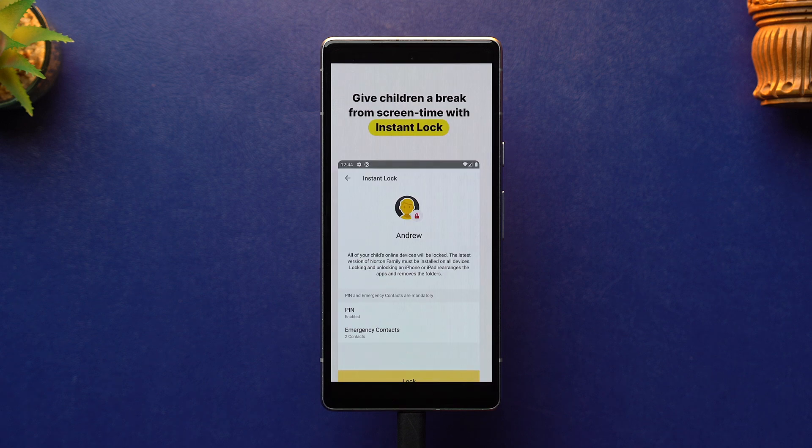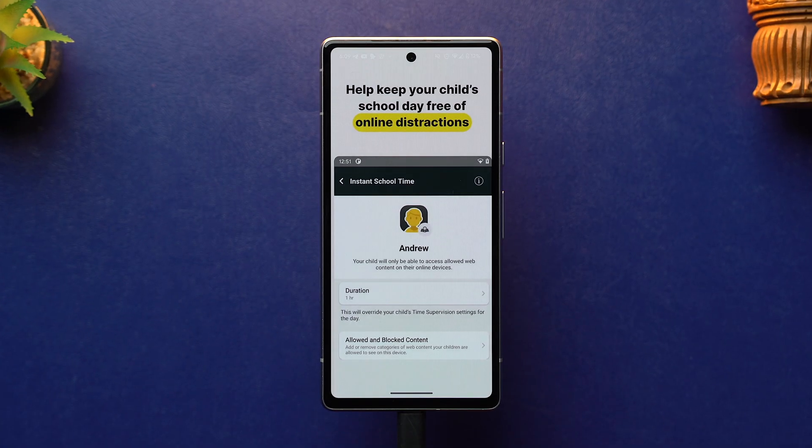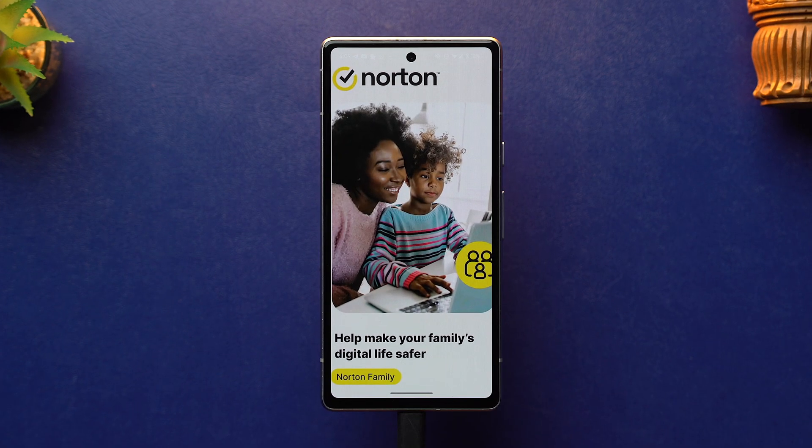It has features like web filtering, screen time monitoring, daily time limits, and scheduling, and all of these features are simple to use and work really well. It prevents kids from bypassing its restrictions by using a secure password and also sends alerts for any tampering attempts. Not just that, this app also monitors browsing activity even in incognito mode. Norton Family is a very secure and private app that doesn't monitor, rent, or sell any data that it collects.